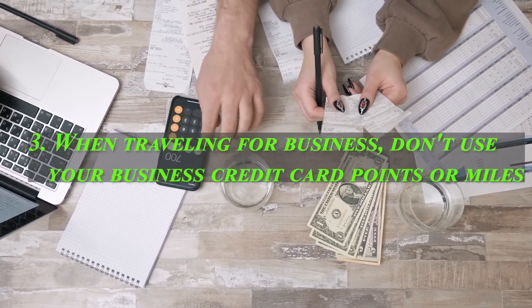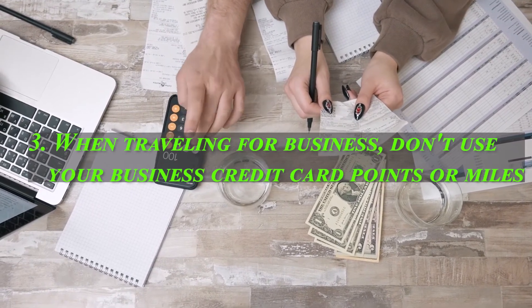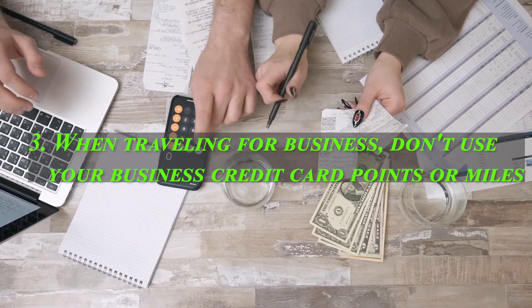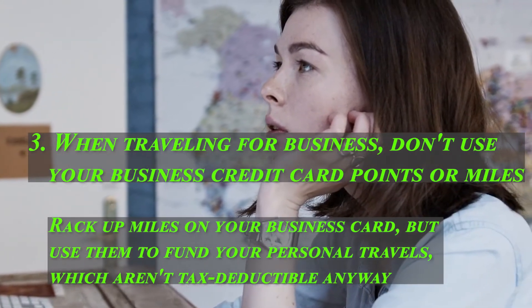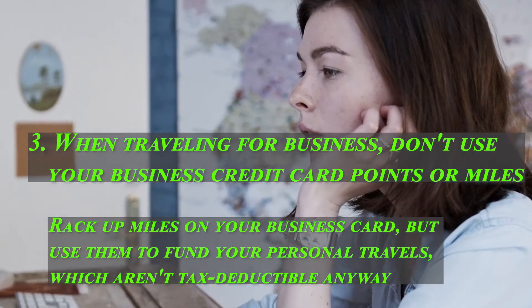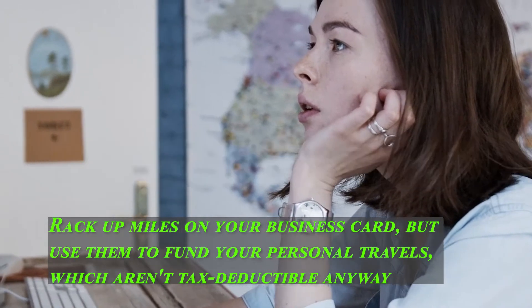Three: when traveling for business, don't use your business credit card points or miles. If you pay for business trips out of pocket with your credit card, you may be able to deduct your trip expenses. Deductions are not available if you use your miles for the cost of your business trip. Rack up miles on your business card, but use them to fund your personal travels, which aren't tax deductible anyway. Maybe use your business card miles to fund a summer vacation this year.